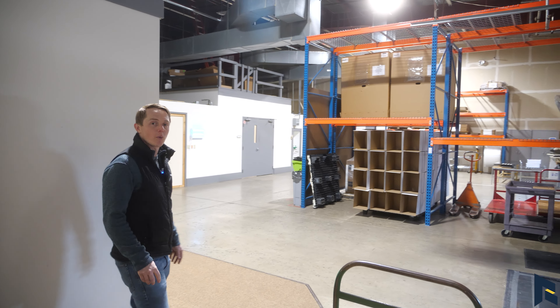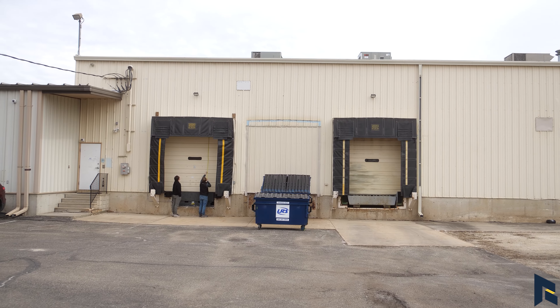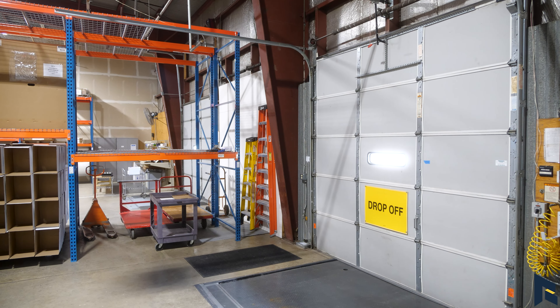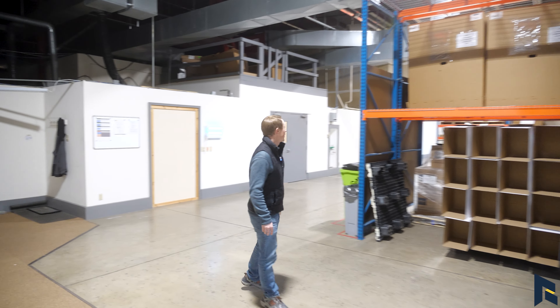And now we're entering into the warehouse. You'll see that it's steel construction and this is where the loading docks are. There's two with loading dock levelers and two without. We're going to head through this warehouse to give you a full picture of what it looks like.